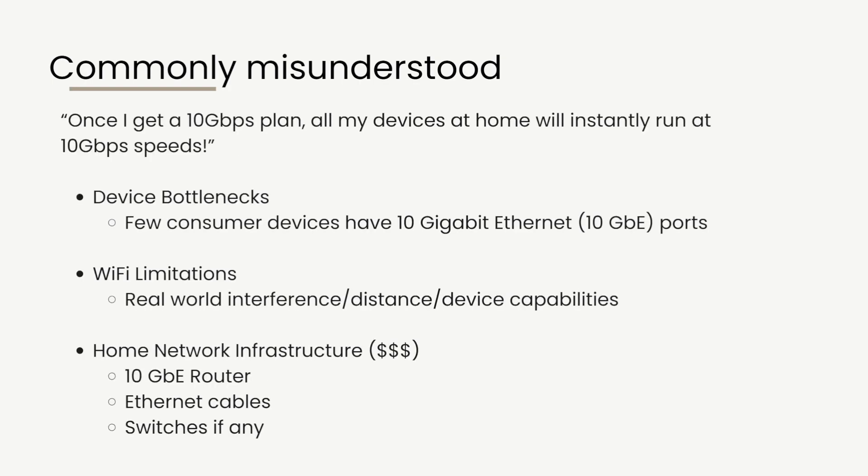Another commonly misunderstood notion is the idea that once you get a 10 Gbps plan, all devices at home will instantly run at 10 Gbps speed. This is very wrong. As I covered in my previous video on upgrading from 1 Gbps to the Zen WiFi BT8 supporting 2.5 Gbps, there are bottlenecks. Simply upgrading to a 10 Gbps plan will not allow all devices to run at that speed. Very few consumer devices have 10 Gbps ports — most laptops and PCs don't — so you'd need an adapter.